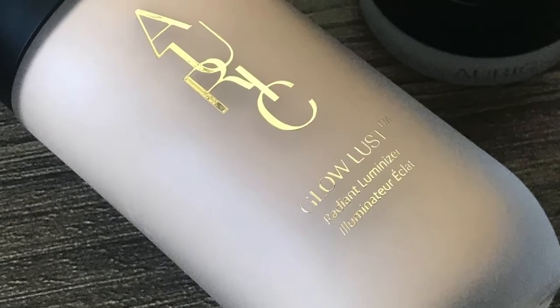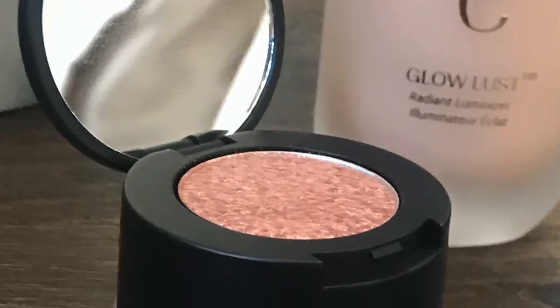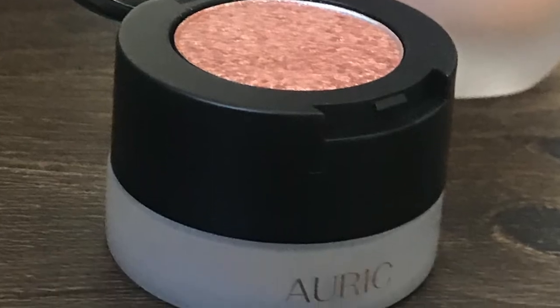Her brand just launched with two products: a liquid highlighter called Glow Lust and a cream powder eyeshadow duo called Smoke Reflect. The way this is going to go is first I'm going to talk about the ingredients in the product, then give my review of it. Once we get through all products, I'll talk about the brand's claims and my thoughts on them.